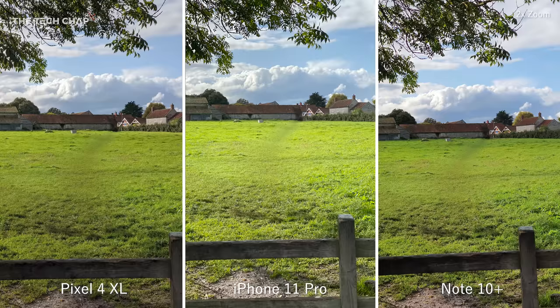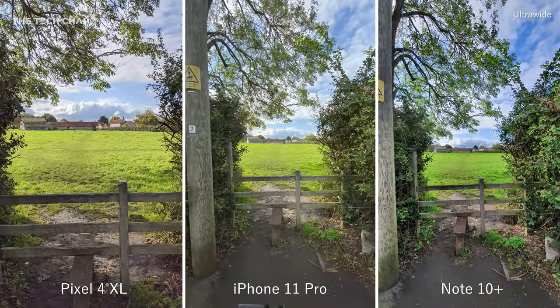We can then zoom in using the two times telephoto lens, and then back out to the ultrawide — although again, not on the Pixel. It's a shame it doesn't have one.